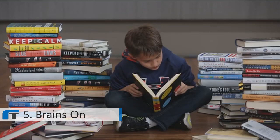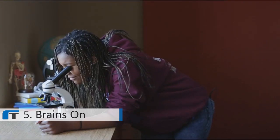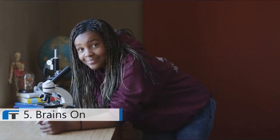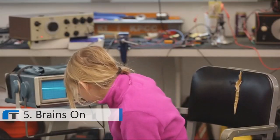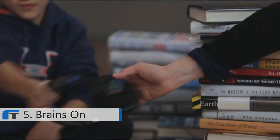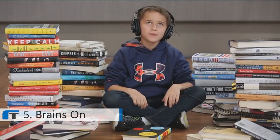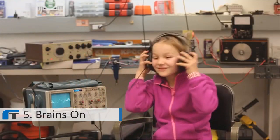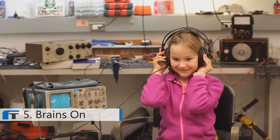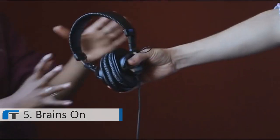Are you super curious about stuff? Do you love figuring out how things work? Looking for a show that can keep up with your insanely inquisitive mind? Then you need Brains On, the only podcast that wipes away the doldrums and satisfies your deep down thirst for knowledge. It also removes stains. Actually, no, it doesn't remove stains.